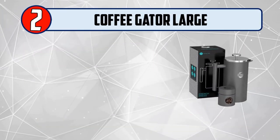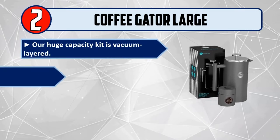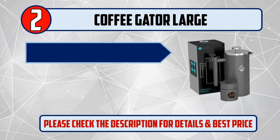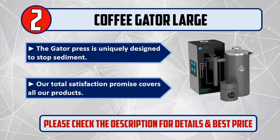Number 2: Coffee Gator Large. Our huge capacity kit is vacuum layered, keeping coffee or tea hot for 60 minutes longer than glass. Professional grade in every way. The Gator Press is uniquely designed to stop sediment. Our total satisfaction promise covers all our products. Please check the description for details and best price.